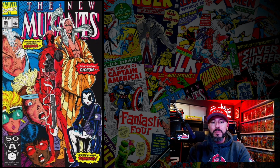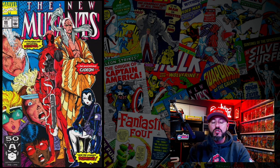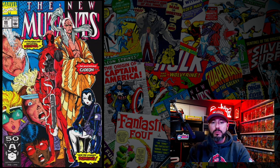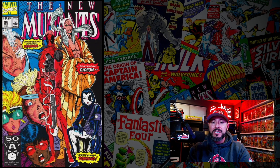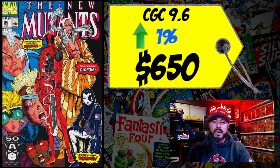At number 9 is New Mutants #98, the first appearance of Deadpool. We got the announcement that Deadpool 3 is coming, and Hugh Jackman is returning as Wolverine. A CGC 9.6 just sold for $650, up 1% over the 12-month rolling average. I want to own this book in a 9.8 only. If you can't do a 9.8 and have to go 9.6, okay, I'll bless it — but go after that 9.8 before Deadpool 3, because prices are starting to go higher.